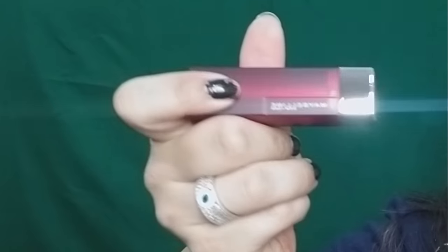Next up is the Maybelline Color Sensational — if you talk about lipsticks, you have to talk about this range. Look at how cute the packaging is! This is in shade 691 Rich Ruby. Swatching it — it's so creamy! This is my favorite lip formula. You can see these three shades in a row are very similar. This glides on so nicely. The downside is that because it's so creamy it will stay on your cups and cutlery, but the formulation is the best.